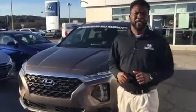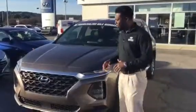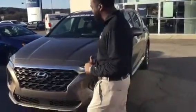Hey, this is Nate coming to you from Tamarun Hyundai. Just wanted to reach out to you with a quick video walk around on the Santa Fe that you inquired about. These vehicles have been all-new redesigned for 2019. Let me show you a little bit about these vehicles.